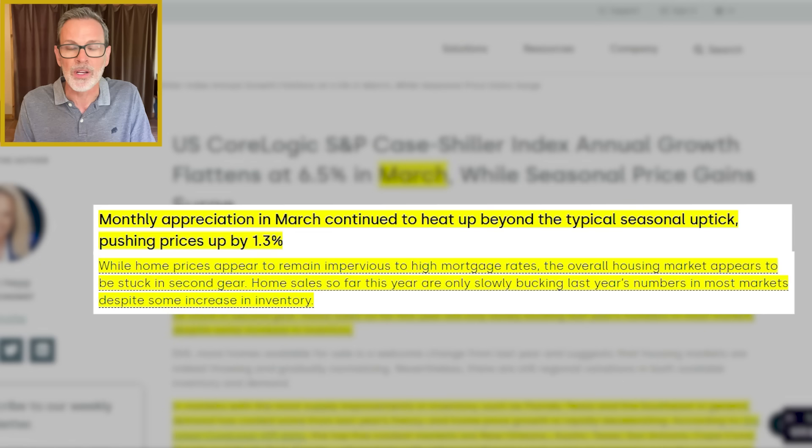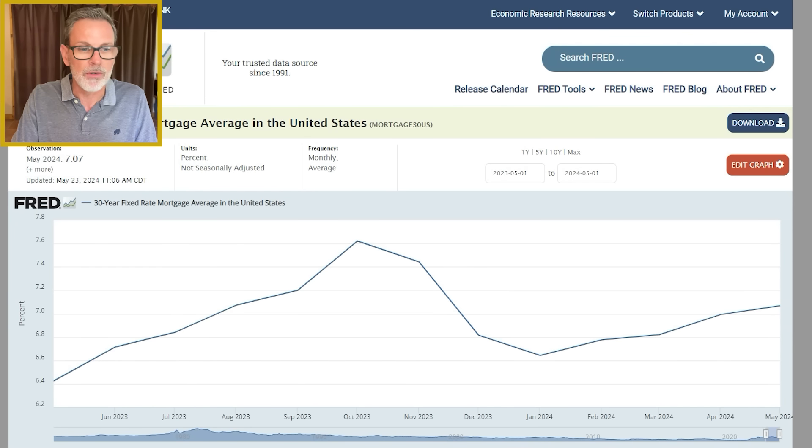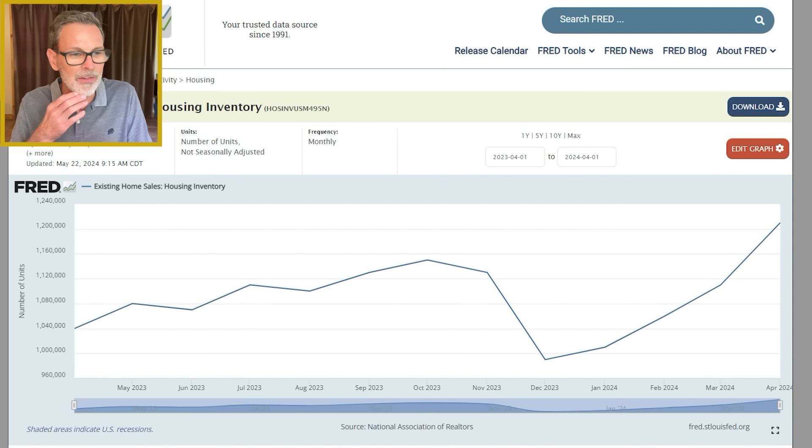Home sales so far this year are only slightly above last year's levels in most markets, despite some increase in inventory levels. So if inventory was skyrocketing and we saw a huge increase in home buying demand, of course home sales would also skyrocket. Now here's a look at inventory levels.